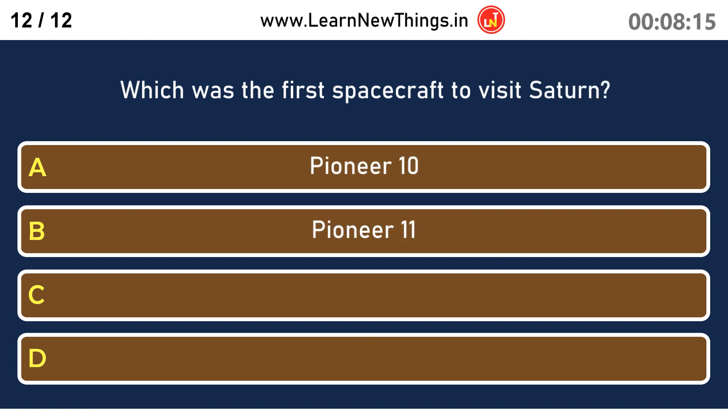Which was the first spacecraft to visit Saturn? Pioneer.